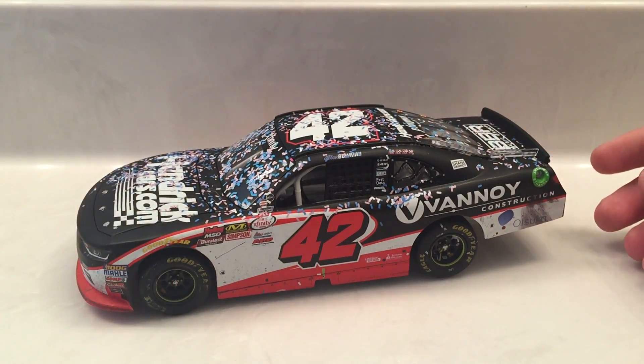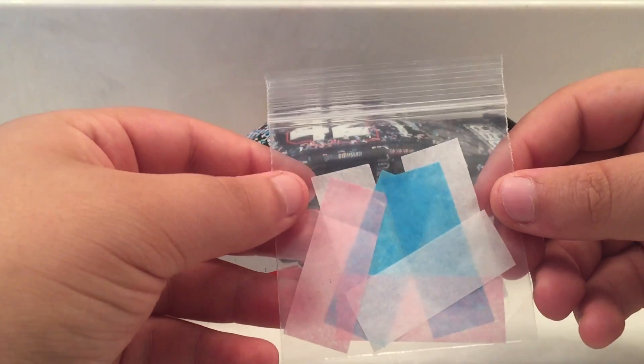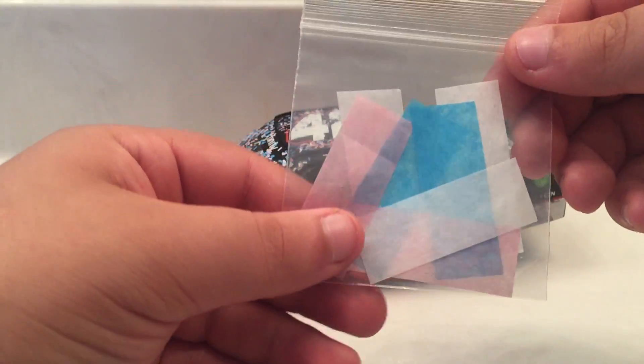This does come with a few things. You have your little bag of confetti - pink, white, and blue. Since this race was in October, so Cancer Awareness Month.